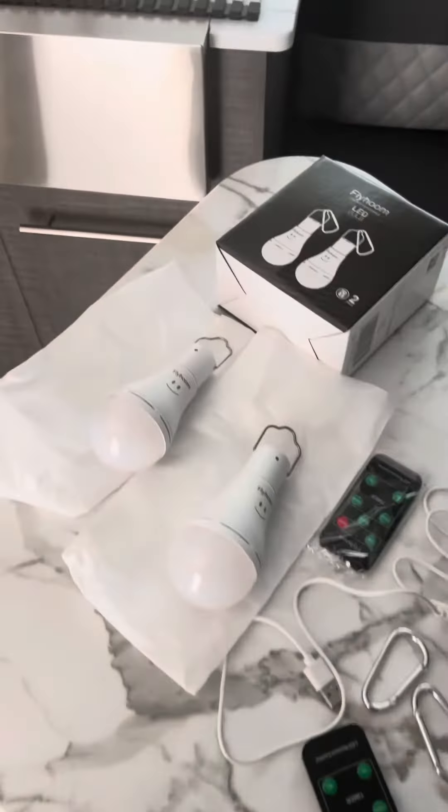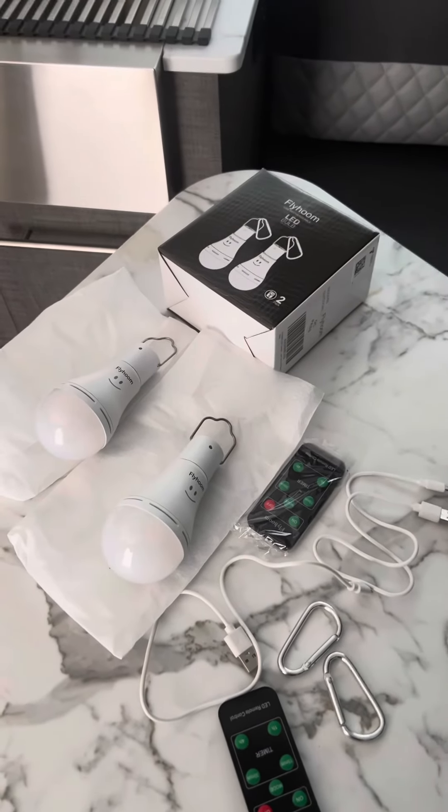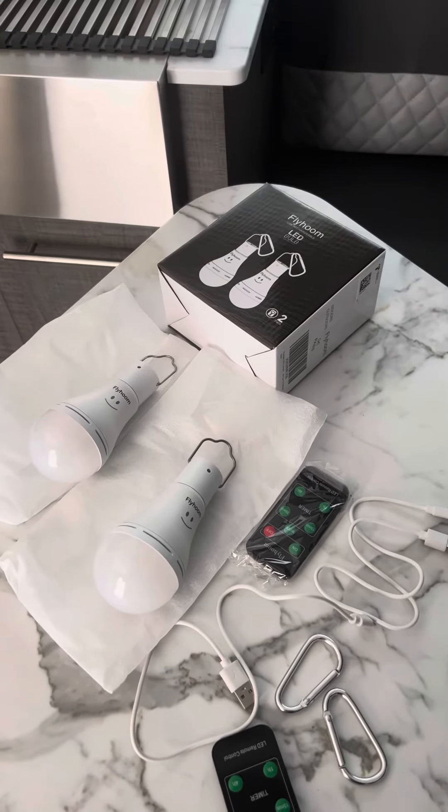I'll put links down below. I hope this is helpful — we really love these for saving power. Pretty cool, hope you enjoy it. Take care everyone, be safe.